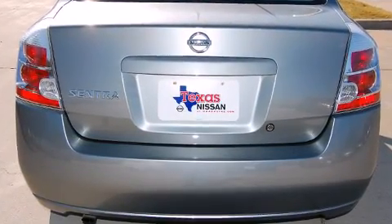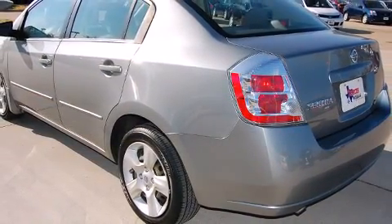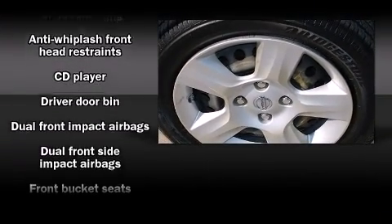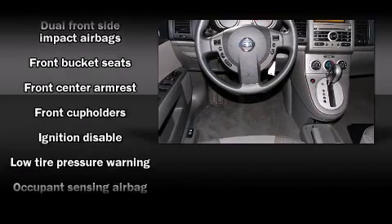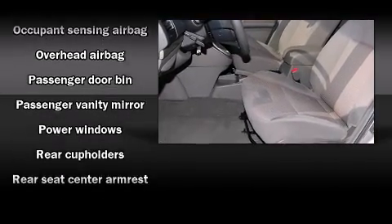Nissan prioritized fit and finish as evidenced by front and rear cup holders, a tachometer, variably intermittent wipers, and air conditioning. Enjoy your favorite music via the stereo system, which includes a CD player with AM-FM radio, and four well-positioned speakers.